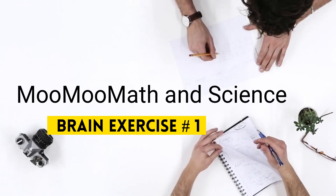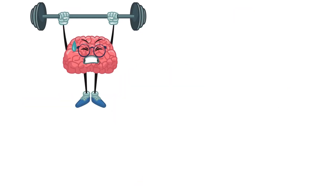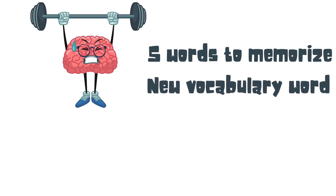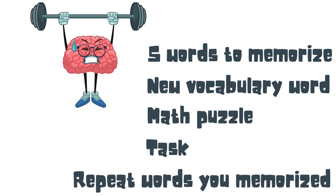Welcome to Moving Math and Science and get ready to exercise your brain. Each of my videos work the same way. You will have five words to memorize, a new vocabulary word to learn, a quick math puzzle, and then a task to challenge your brain. And then at the very end you will repeat the words that you memorized at the beginning, just to challenge your brain a little bit.